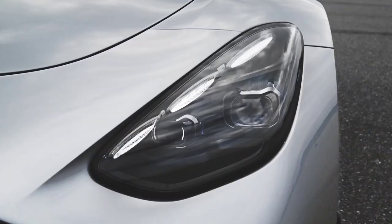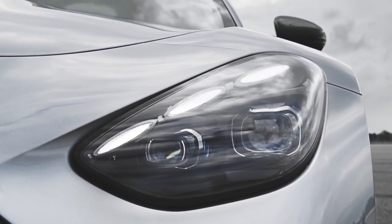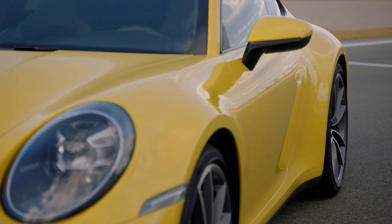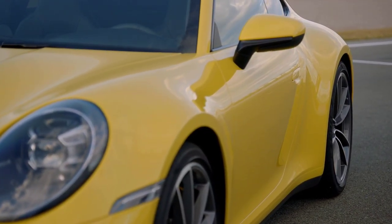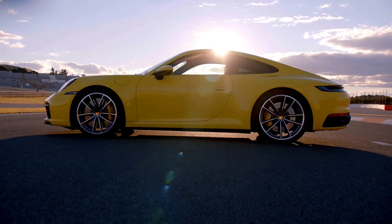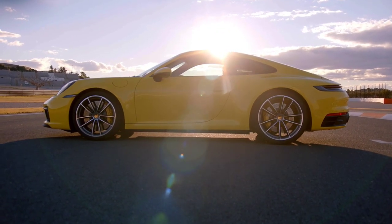The Porsche 911 Turbo costs slightly less than the AMG GTC, at £129,987, but a difference of £543 is negligible in this market. While our pictures show a Turbo S, the standard Turbo is also a bit down on power, so does this hobble it against the AMG?